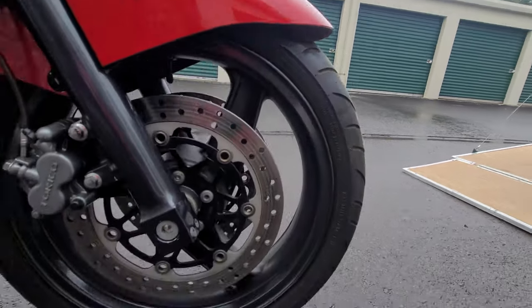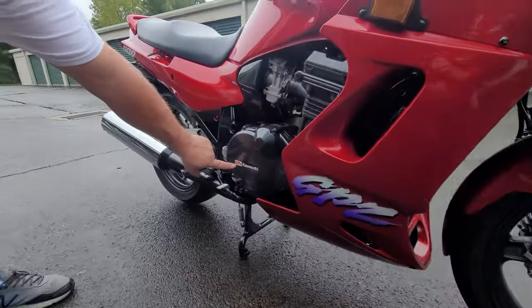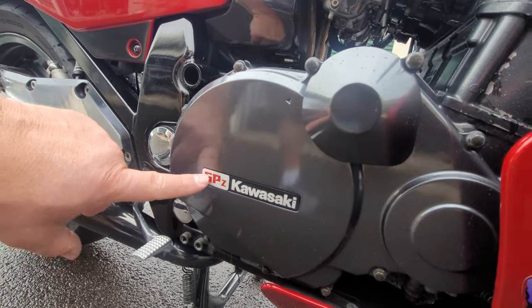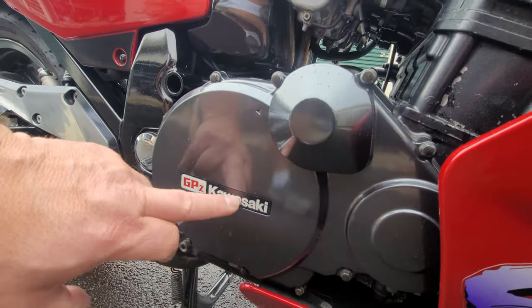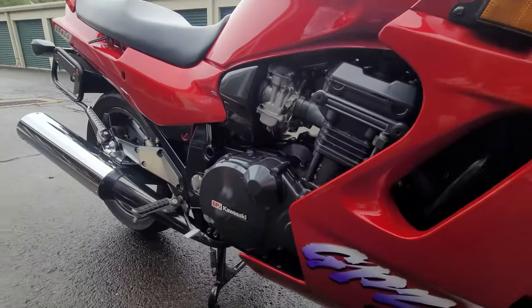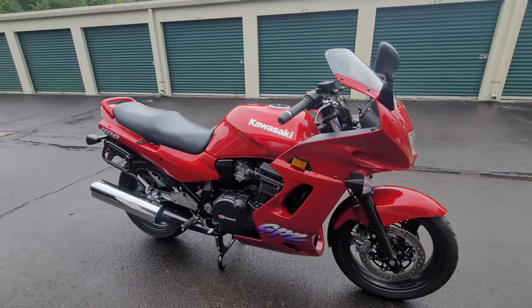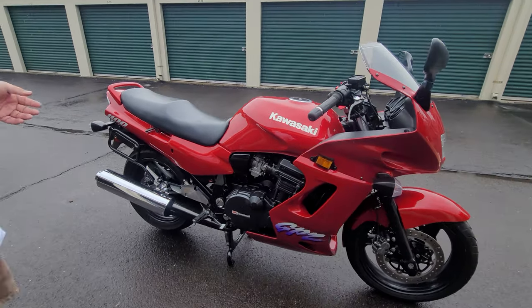Tires are brand new. Justin tracked down original emblems from the European versions which have 'GPZ' in red — in the United States it just said 'Kawasaki.' The bike looks absolutely brand new on both sides — literally immaculate.